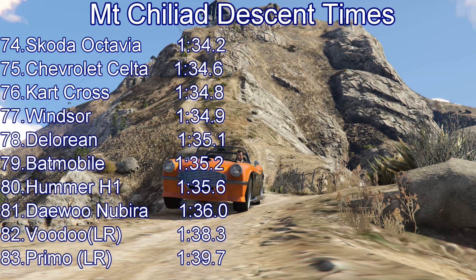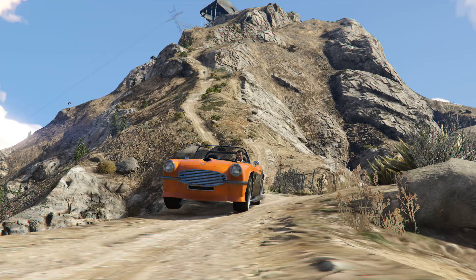Still, it's over 10 seconds down on that motorbike. The DeLorean is a fair way down the table at 78th, with a 1:35.1. While the acceleration was decent in the DeLorean, the caution you had to have to avoid damaging the car was a little bit of a problem — just not quite the quickest vehicle going down the mountain. It beats the Batmobile by a tenth of a second, but is a little bit down on the Windsor.